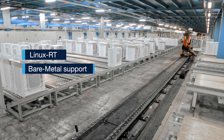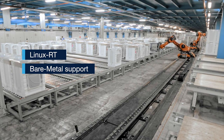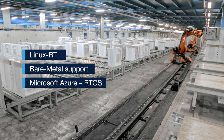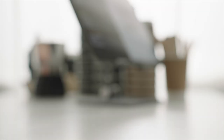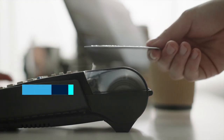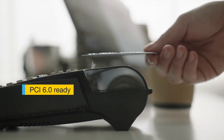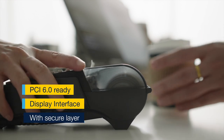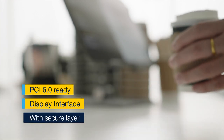For more demanding real-time applications, we bring bare-metal support and will soon enable Microsoft Azure. The MP13 is also suitable for secure applications such as payment terminals, and it obtained PCI PTS 6.0 pre-certification, ensuring protection against physical or software attacks.